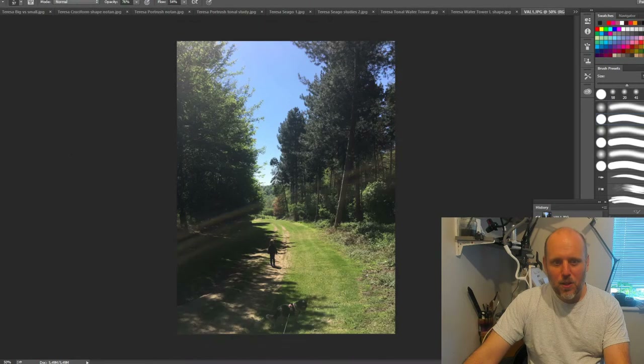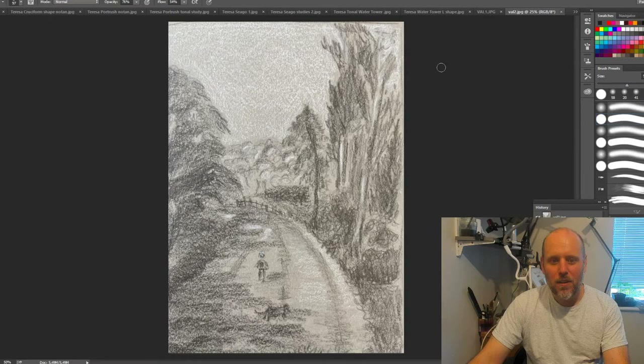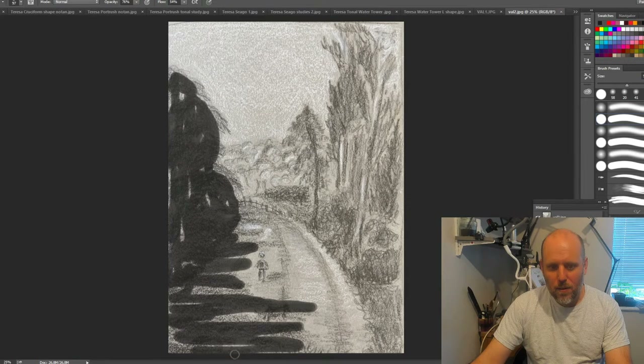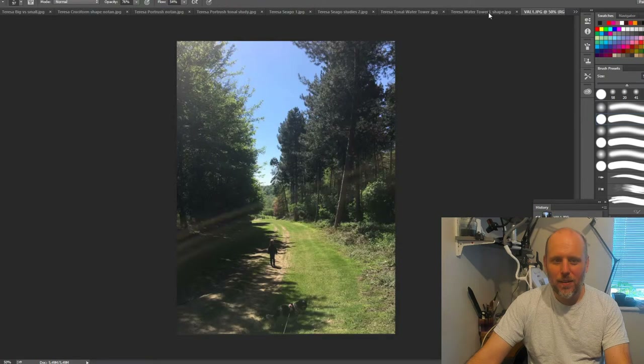I'm going to do a simplified sketch here. We can see this mass of trees comes down and it links with the shadow shape - if we forget the little boy for the moment. In some respects the whole shadow shape and the tree mass is one dark mass, that's what I would be thinking. So all of this goes dark, and then as it comes down here there's a cast shadow - quite simple, one big shape.